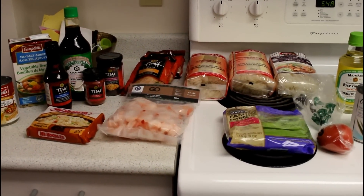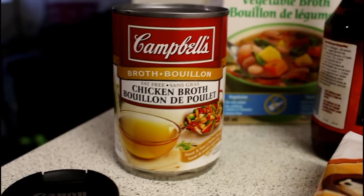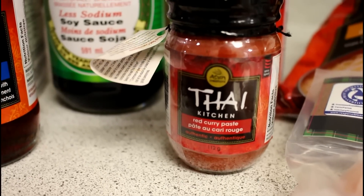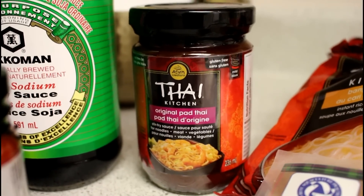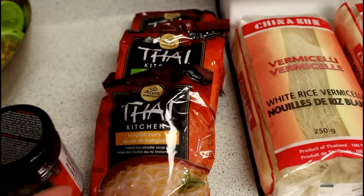Pinterest is apparently better than Google for recipes these days, and I found a bunch of recipes I wanted to make, so I just picked up the sauces I needed mostly. I got some chicken broth, some vegetable broth, some fish sauce, some low-sodium soy sauce, some red curry paste, some original pad thai sauce, and a few packs of instant rice noodles.